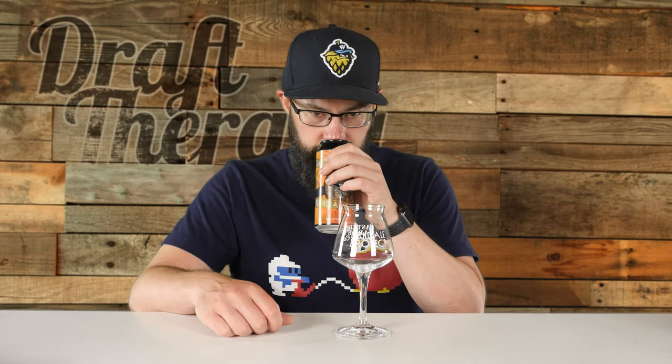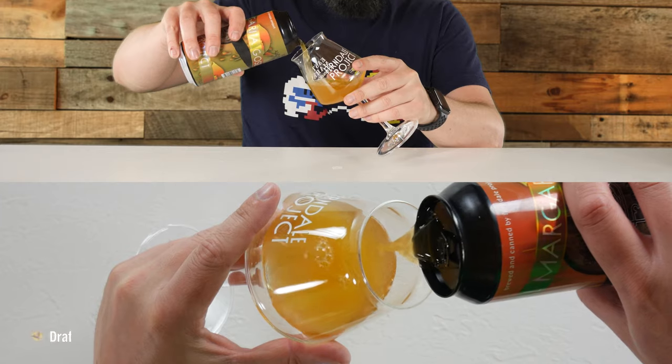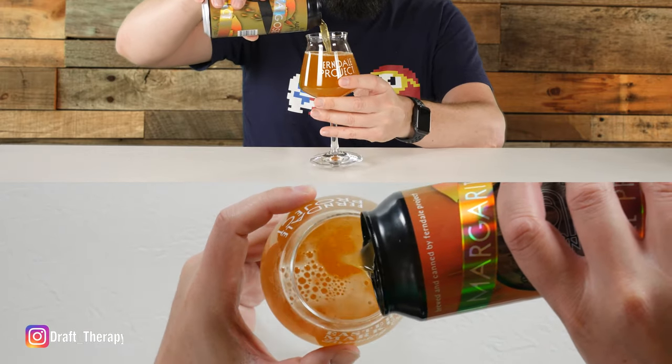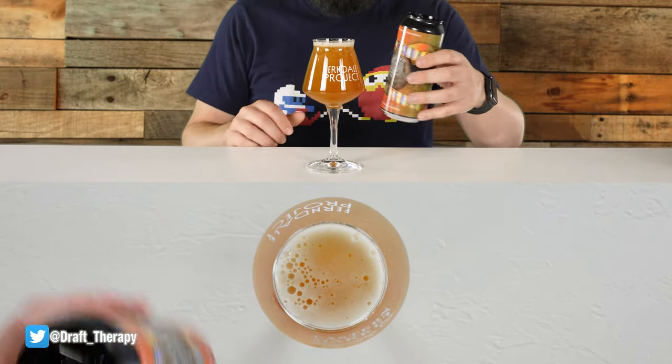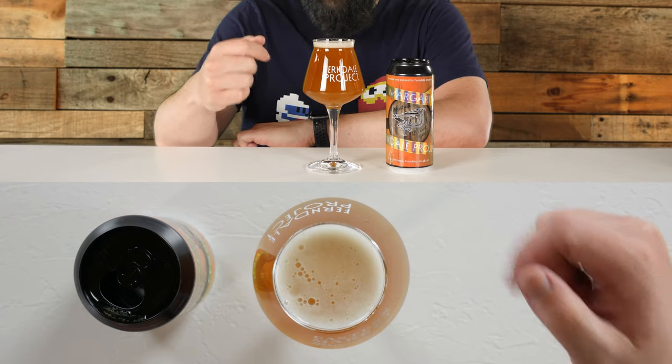We're going to go ahead and crack this open and put a nose on the can. Getting a lot of good aromas out of there — a lot of salty kind of characteristic, a bit of a limey characteristic as well. Let's go ahead and pour it. It's coming out a bit of a yellowish-orange out of the can, and it's got a nice amount of head for how small the glass is — about a finger's worth of head.